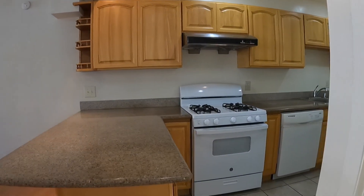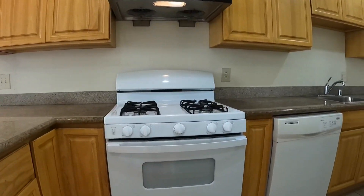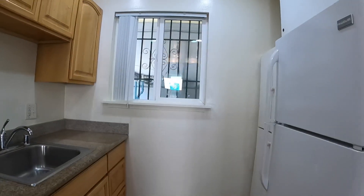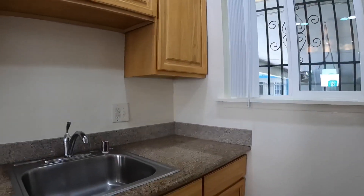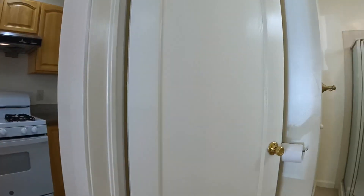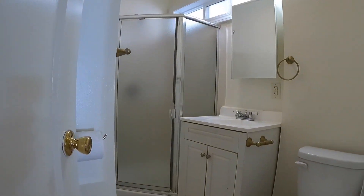The kitchen is very large for a studio. You have a full-size refrigerator, gas range, dishwasher, lots of cabinet and counter space. There are granite counters, a nice barstool, and island.